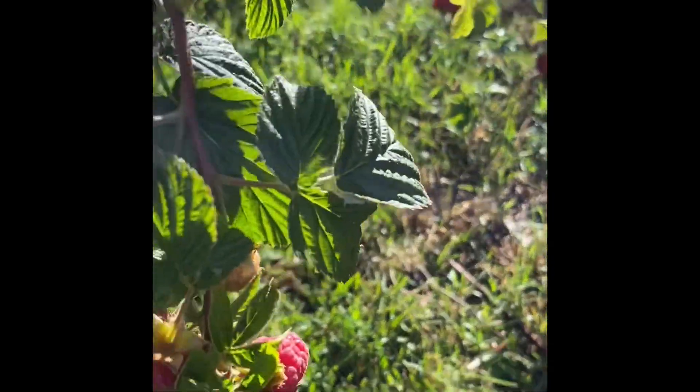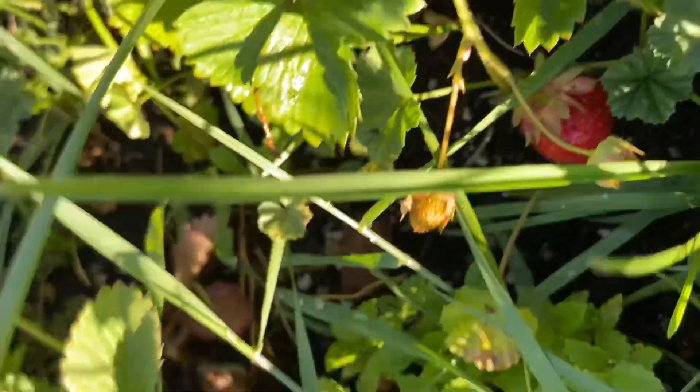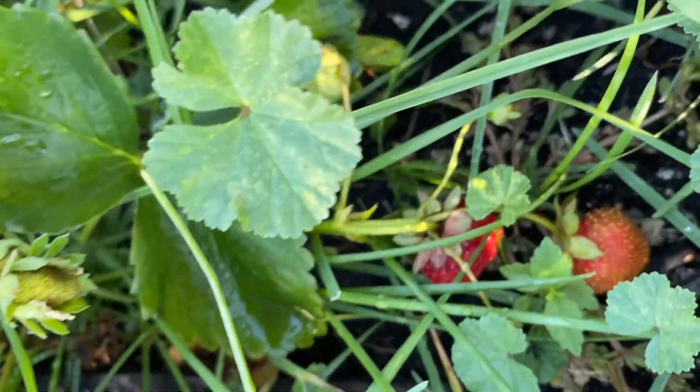Strawberries are about done in our patch, but blackberries are coming on. We still have a few strawberries, and they're just here and there. They're ever-bearing, so I'm hoping they'll start flowering again, but for now we'll have a few.